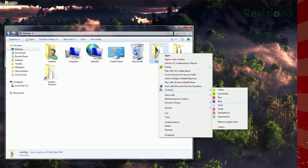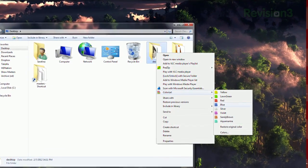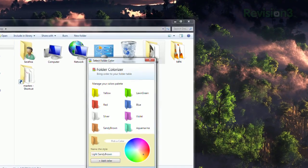Once installed, just right click on any folder, select Colorize, and you'll see a list of pre-selected colors. You can choose one of these, or click Colors at the bottom to add your own to the list.